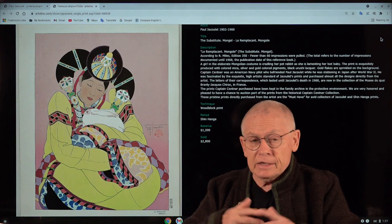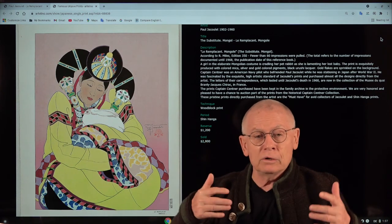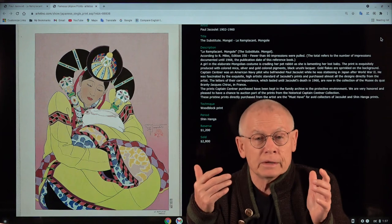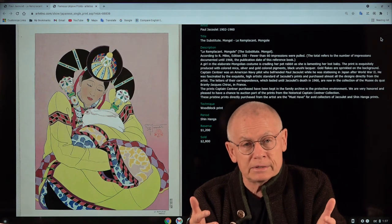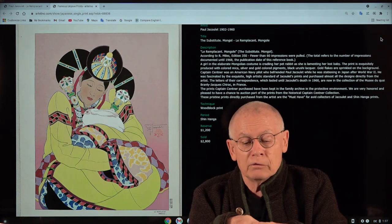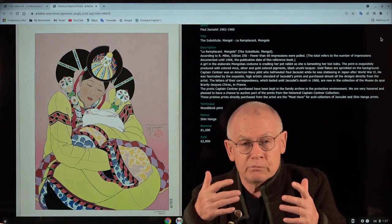This print is in excellent condition. It has never been framed, has never hung on a wall, and was never exposed to light. It comes from a private collection — one of roughly 20 prints which were entrusted to us by Mrs. Sandner. Mrs. Sandner is the daughter of former US Navy pilot Richard L. Sandner, and that is the story of how this collection was built.